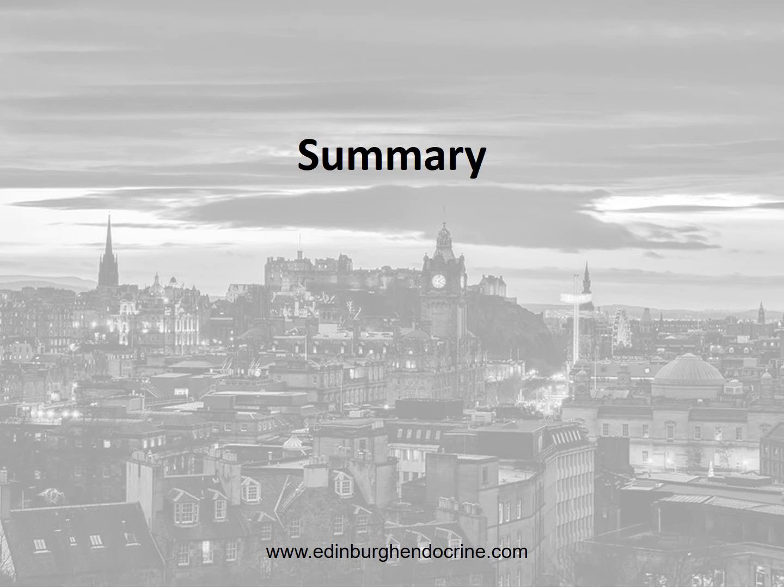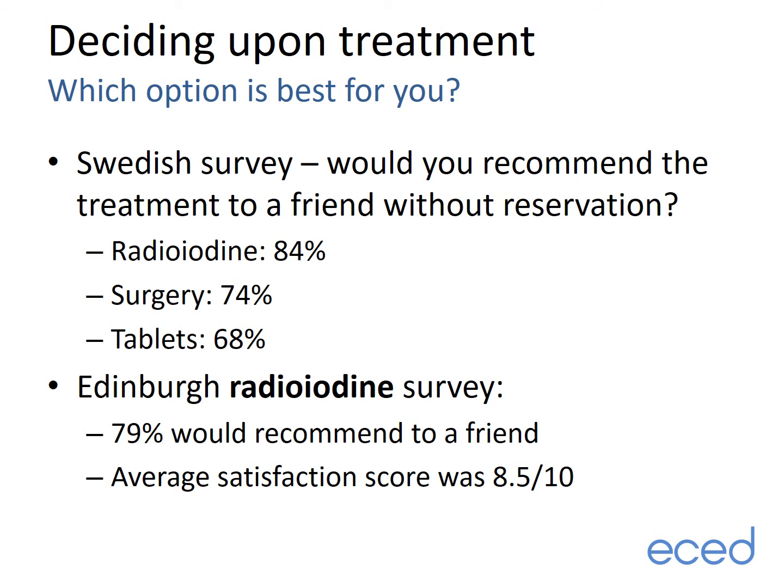To summarize the treatment options: none are perfect, but patient satisfaction tends to be quite high after all three treatments. In a Swedish survey from the 1990s, radioiodine was recommended by 84% of patients who had received it, surgery by 74%, and tablets by 68%. More recently in Edinburgh, we surveyed our radioiodine patients and found that 79% would recommend the treatment to a friend, with an average satisfaction score of 8.5 out of 10, where one was not satisfied and ten was very satisfied.